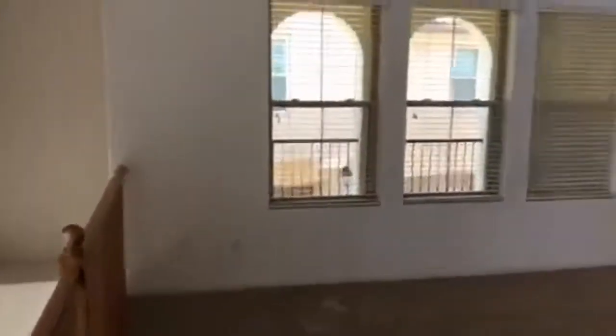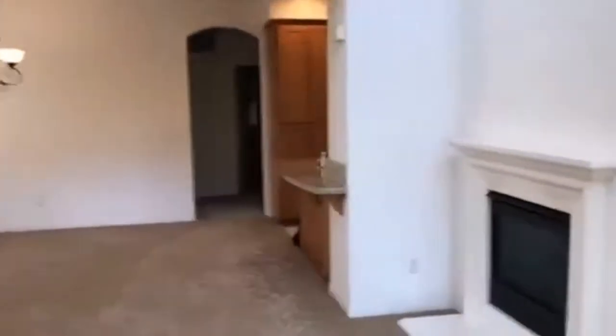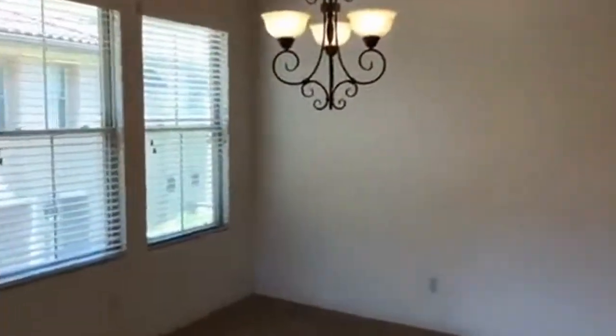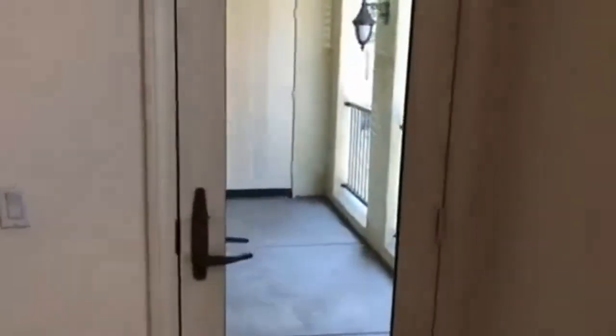Here is our living room — a nice open living room with an electric fireplace. The dining room is right off of the kitchen, and off of the dining room we have a little balcony.